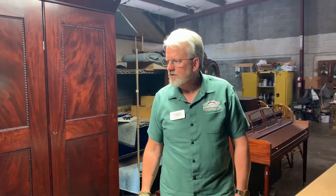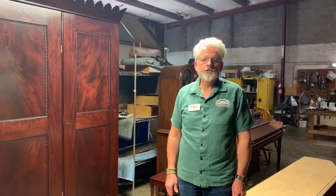And so if you want to learn more about restoring sentimental items, please visit our site, MumfordRestoration.com.